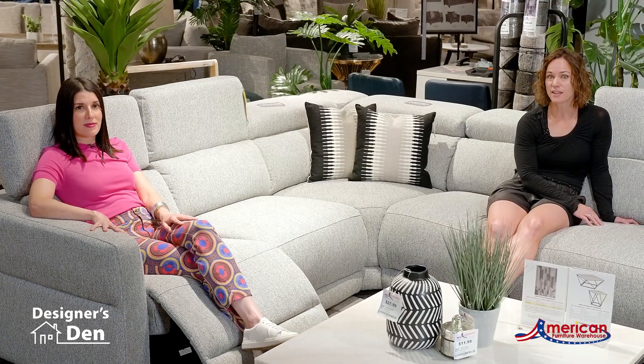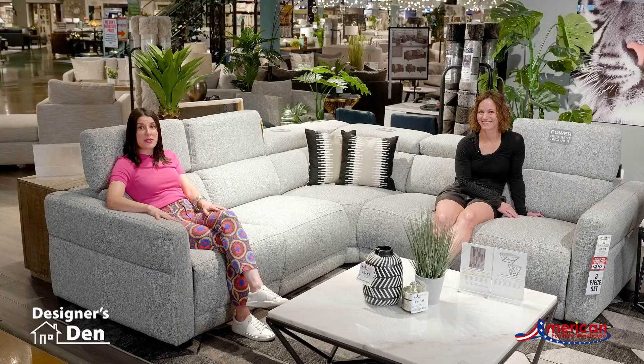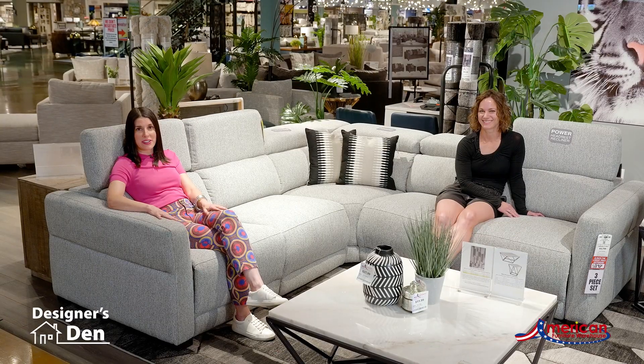Modern motion is a trend that we're seeing, so we'll have more to come. If you love these sets you can find them at AFW.com and also at any one of our stores. We'll see you next week for the next Designer's Den.